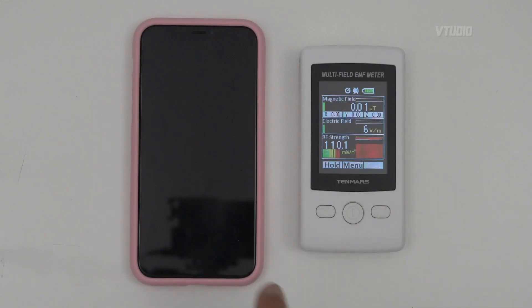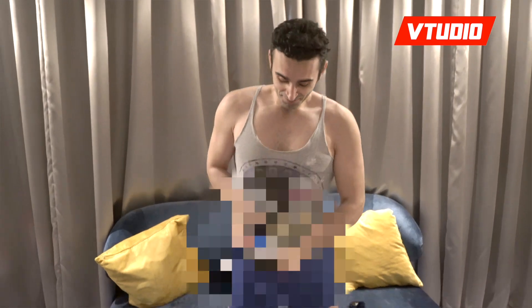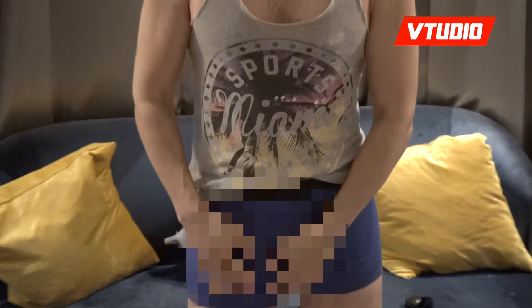I hope you found this video useful. If you have any questions, leave a comment below and let me know what radiation readings you're getting with your RF meters. I hope you guys enjoy the show — I can finally put this baby in my pocket.